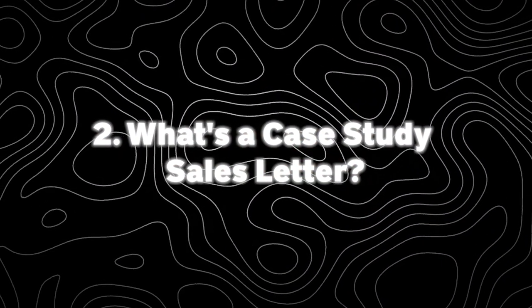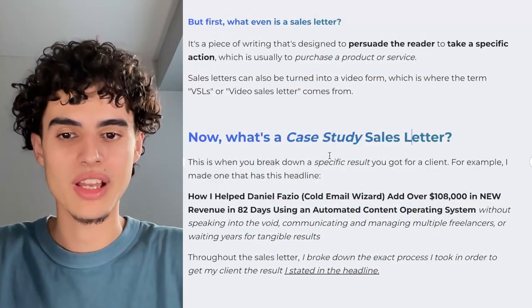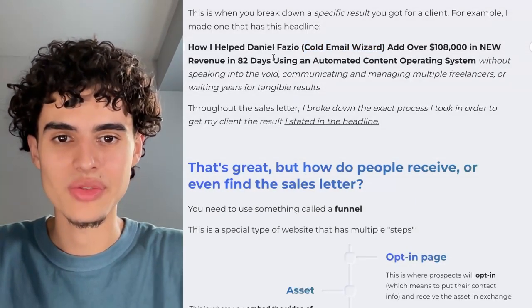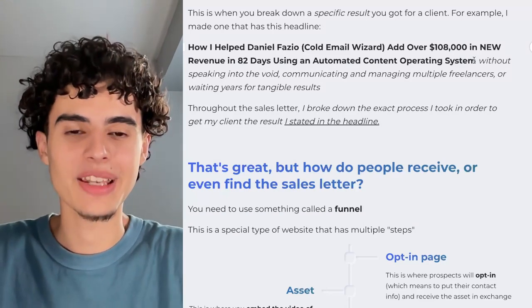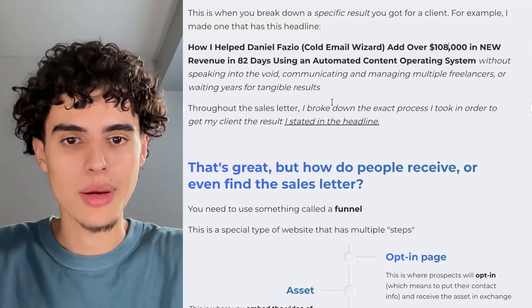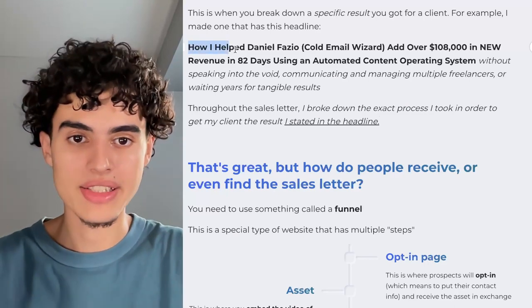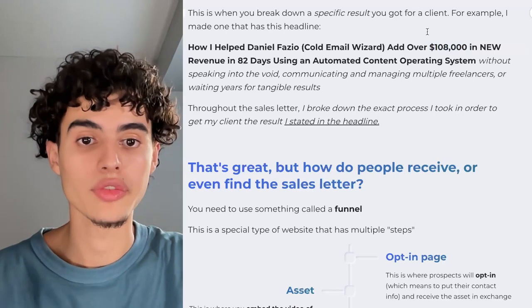What's a case study sales letter? Basically, this is when you break down a specific result you got for a client. For example, I made one with this headline: 'How I helped Daniel Fazio — Cold Email Wizard, that's his nickname — add over $108,000 in new revenue in 82 days using an automated content operating system.' Throughout the sales letter, I broke down the exact process I took to get my client that result. The whole Gamma doc was just explaining step-by-step how I got this result — making him $100,000 off of YouTube organic.